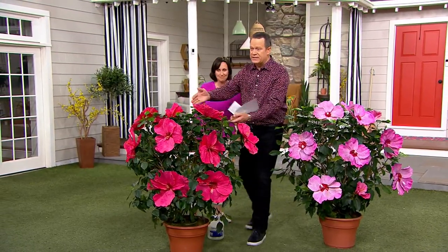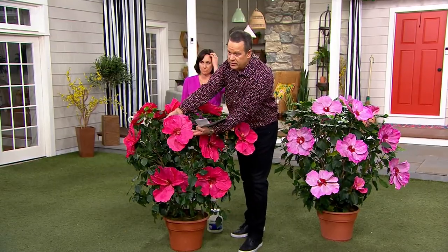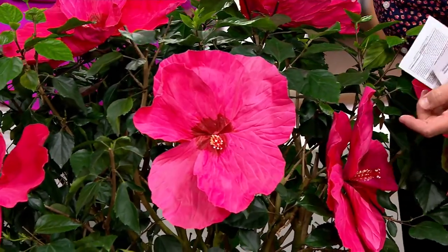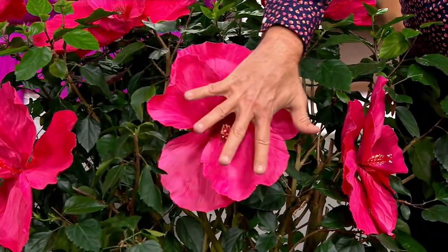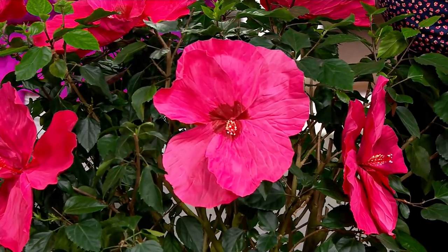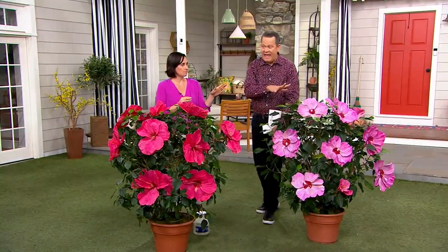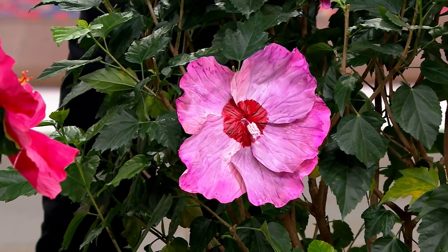Look at that — they're enormous. There's my hand and there's one bloom. One bloom, my hand, and I've got big meat hooks. My hand, one bloom. And you get two pieces. One is this hot pink, and one is this more lavender. Yeah, very awesome and summer in paradise. It looks like Hawaii has landed in my backyard.